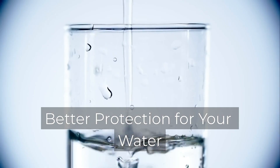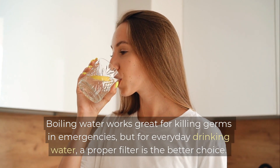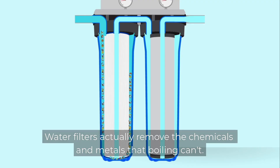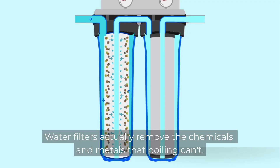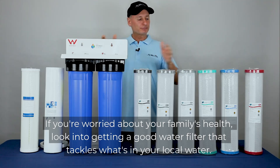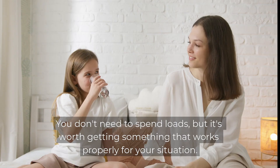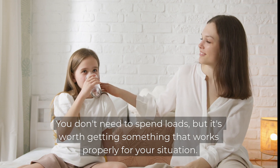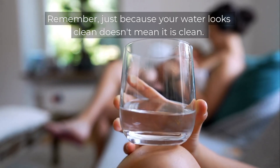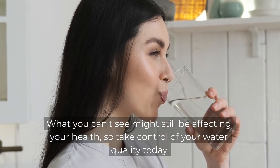So we've seen the facts and they're pretty clear. Boiling water works great for killing germs in emergencies, but for everyday drinking water, a proper filter is the better choice. Water filters actually remove the chemicals and metals that boiling can't. If you're worried about your family's health, look into getting a good water filter that tackles what's in your local water. You don't need to spend loads, but it's worth getting something that works properly for your situation. Remember, just because your water looks clean doesn't mean it is clean. What you can't see might still be affecting your health, so take control of your water quality today.